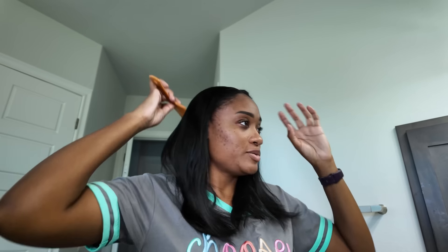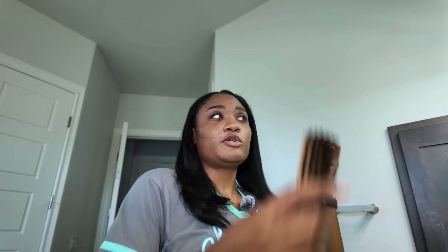Some of the makeup I use does have a little bit of a matte finish, but because of the tallow, I still got that glowy look. I really like that about it, so I will continue using it.